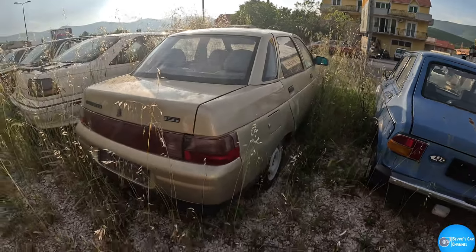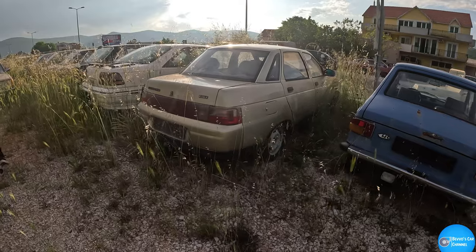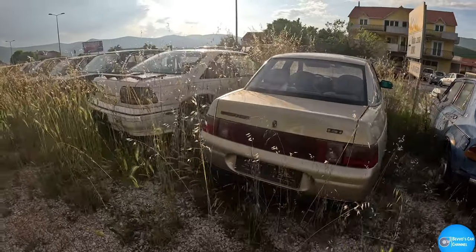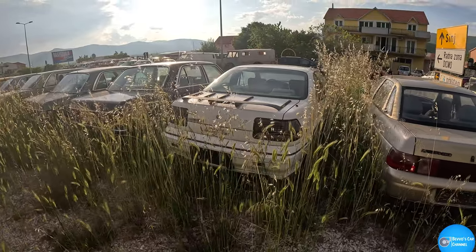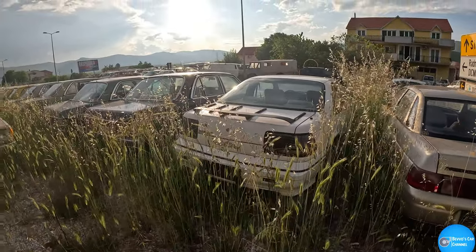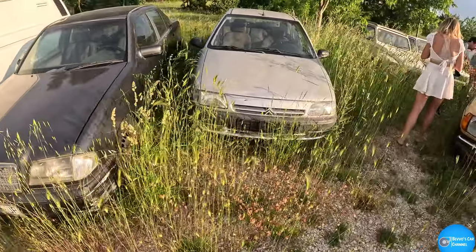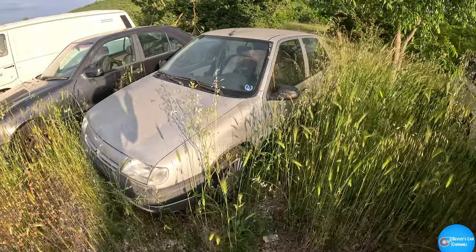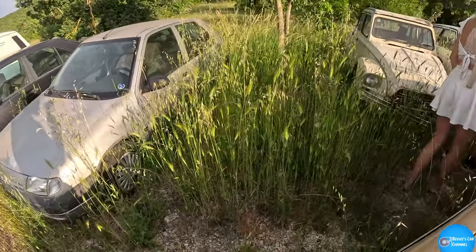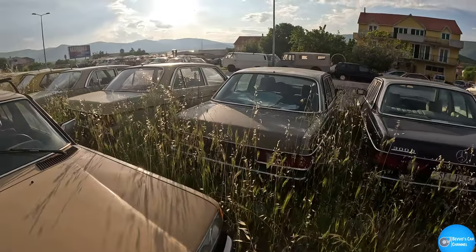Half of these cars I've just never seen in my life. If anyone knows what these cars are, comment below. That's some kind of Pontiac apparently. Oh, there's Mercs! Oh my god, a Saxo — that's my first car, in silver and everything.